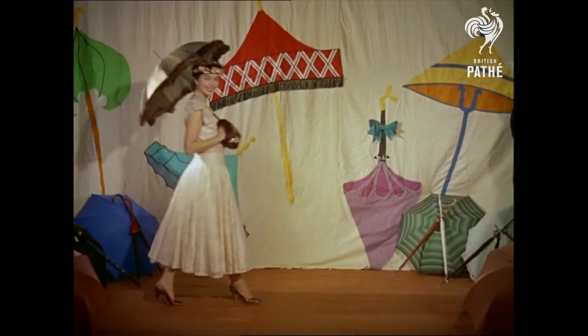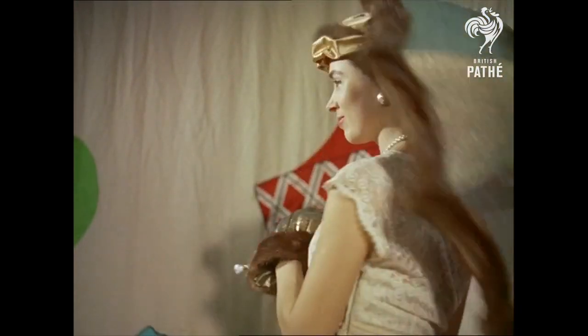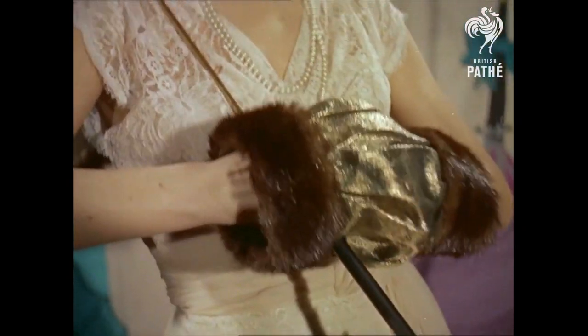If your clouds do have a silver lining, then this mink-trimmed gold lamé model won't raise stormy issues. A matching muff is attached to the real enamel handle. But listen for thunder when you ask for a matching coat.